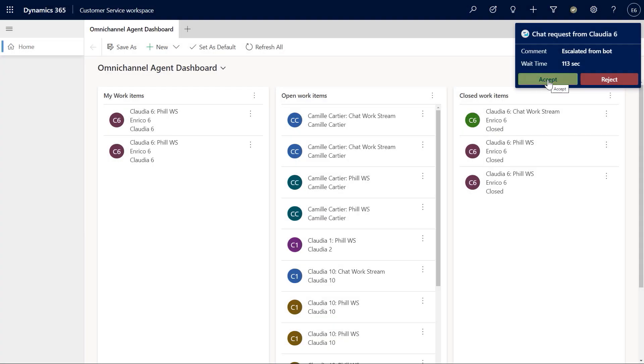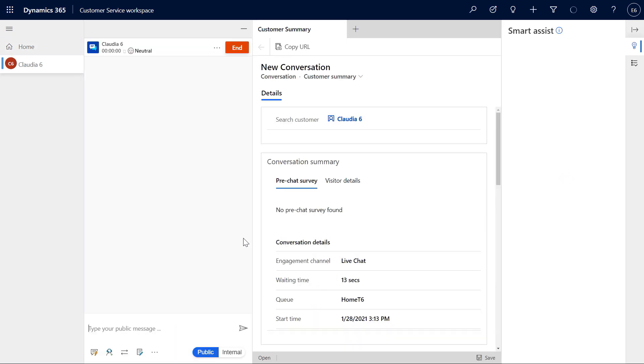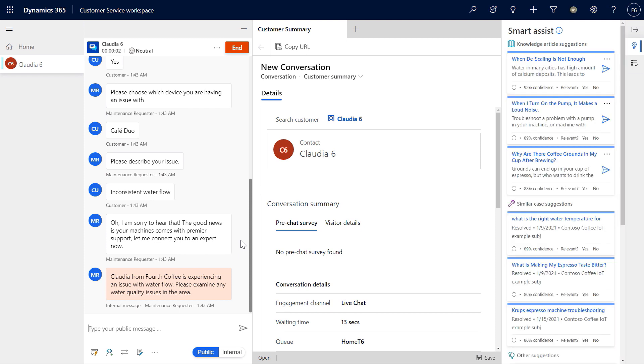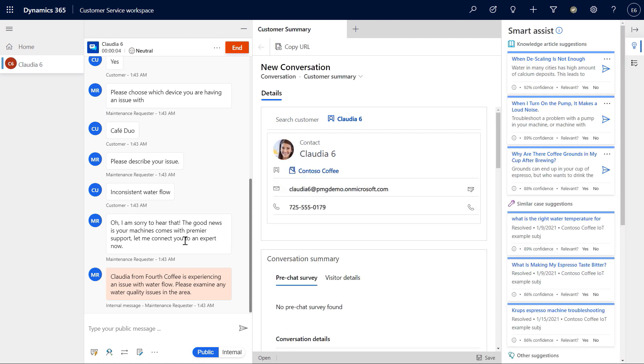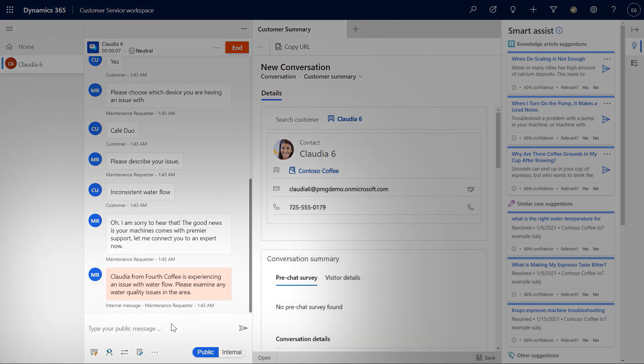Switching to the customer service agent's point of view, they accept the incoming chat request. This loads the previous virtual assistant conversation with associated cases and customer information. A benefit here is that it is the same agent experience, whether the customer is reaching out from the web, email, social channels, or phone. Before the agent greets the customer, the virtual agent suggests what to investigate first — in this scenario, it's the water quality issue in the area.